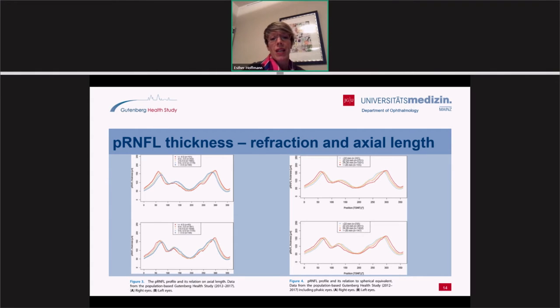We were also interested in the refraction of patients, divided into different diopter groups — more than minus 6 diopters, or more than plus 3 diopters — representing very myopic and very hyperopic patients. The myopic patients, shown as a red line, exhibit a temporal shift of the RNFL compared to more emmetropic or hyperopic patients. This was the same for right and left eyes. When looking at axial length, it is comparable: longer eyes have more temporal shift of the RNFL compared to shorter eyes.